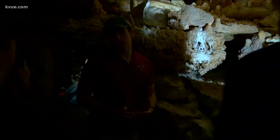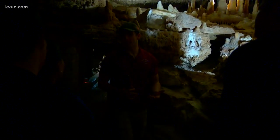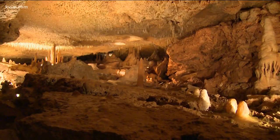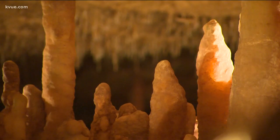The average growth rate of all of the formations in here is about one cubic inch for every 100 years — so very, very slow. Many of these formations look just as they did when the cave was discovered in 1963.